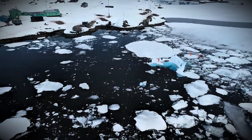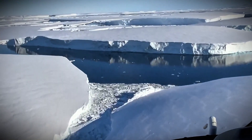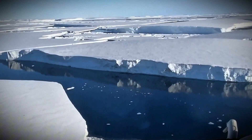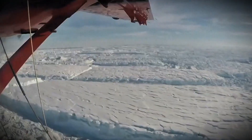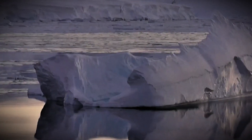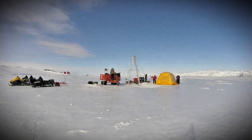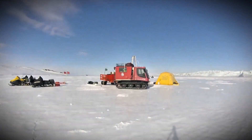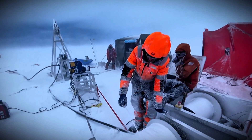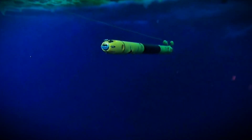Scientists are racing to understand its every move, but how do you study something so massive and so remote? Thwaites lies in one of the most inhospitable places on Earth — West Antarctica. Yet that hasn't stopped an international team from pursuing cutting-edge science. Enter the Thwaites Glacier Collaboration, a joint effort between U.S. and U.K. scientists, who are deploying ice-penetrating radar, satellites, and even underwater robots that dive beneath the ice shelf, mapping out the hidden world where warm ocean currents are wreaking havoc.